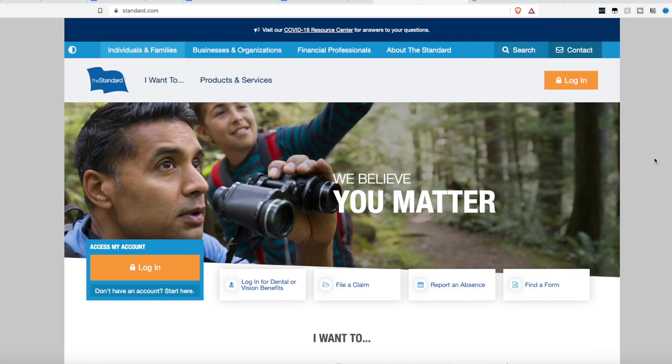Today's job lead is from the company The Standard. The Standard monitors benefits for other companies. When you work for a company, you get a benefits package that may include dental, vision, short-term disability, long-term disability, and all of that. The company The Standard manages those benefits for other companies.